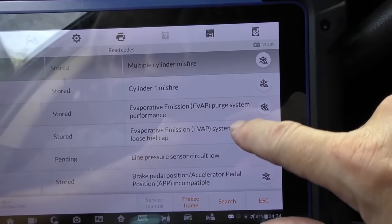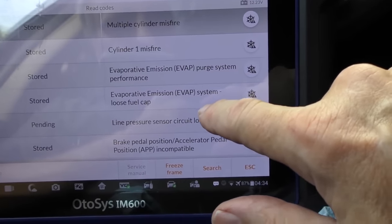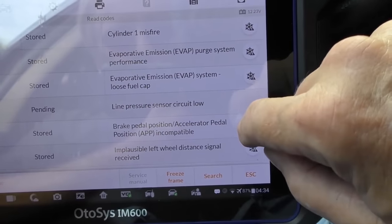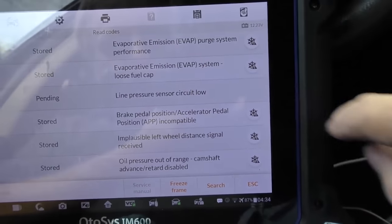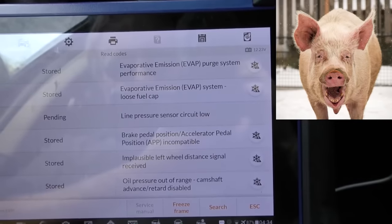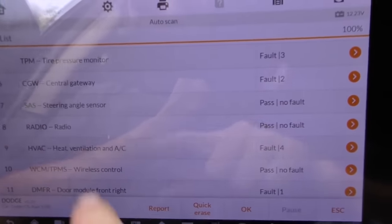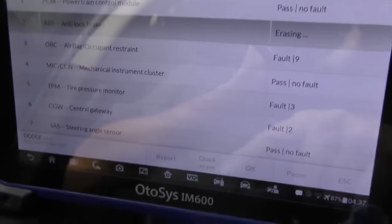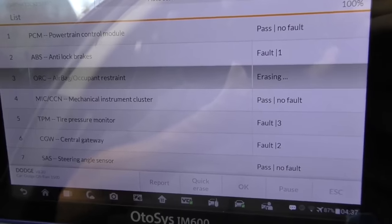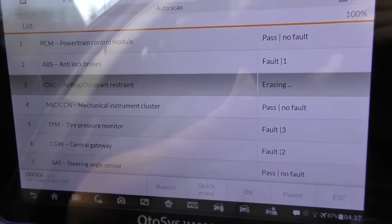We'll see what codes exist in the PCM — whole bunch of them. Cylinder 1 misfire, EVAP purge — that's not it. Brake pressure sensor — incompatible, implausible. Oil pressure out of range — those are starting-related problems. So I'm going to try a trick: I'm going to erase all the codes. This machine can erase all the codes — see if that's going to help at all. Sometimes, strangely enough, it does.